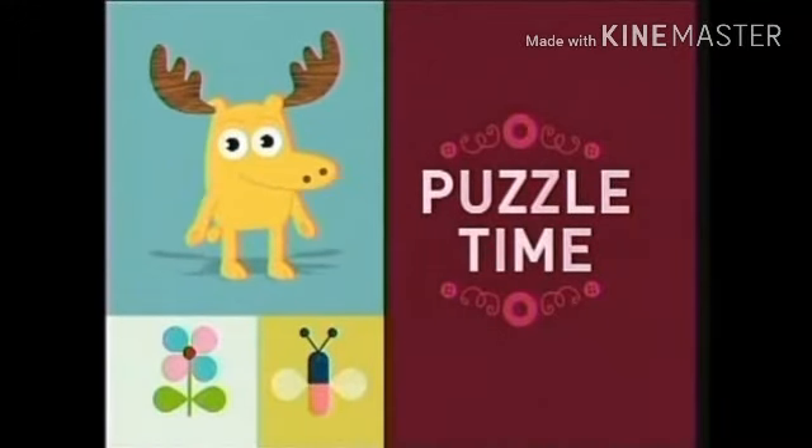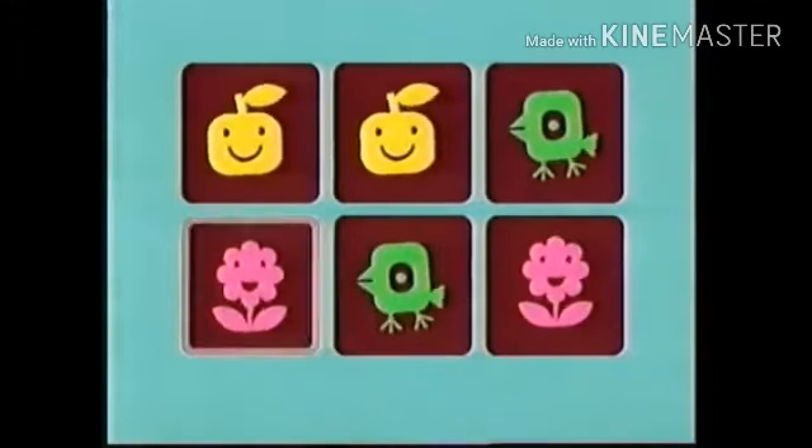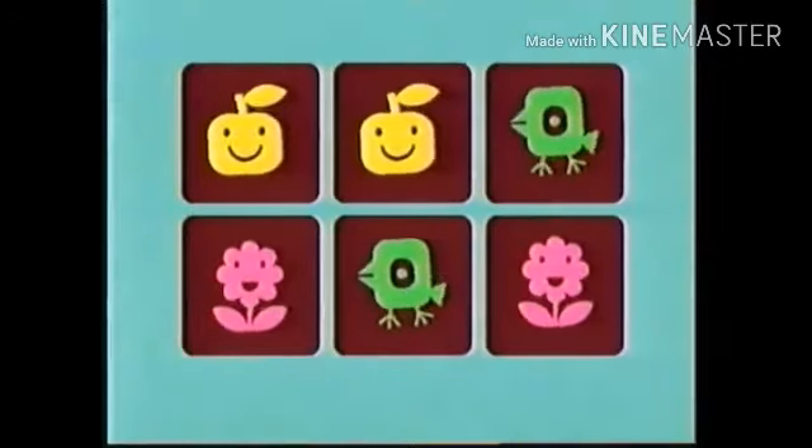It's puzzle time! Hello, my curious comrades. Are you ready to play the memory game? Yay! Alrighty.